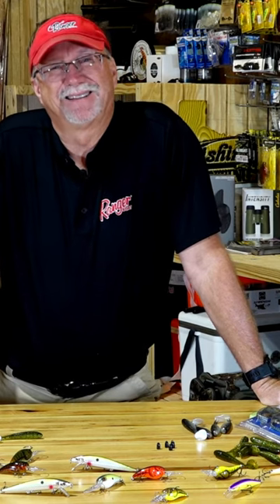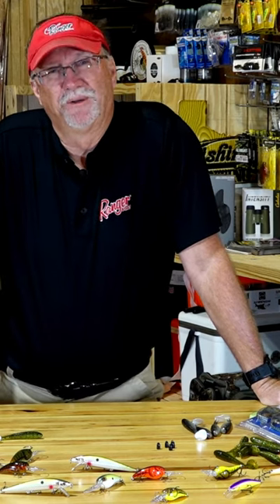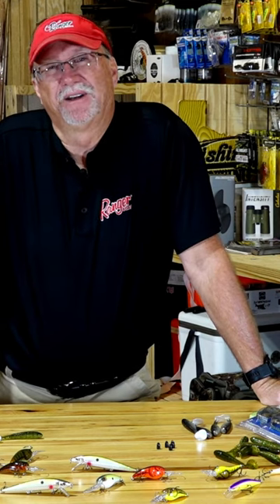On today's Bass Pro Shops Fisherman's Handbook, we're gonna have a lot of fun. We've got a lot of talented professional touring pros. They're gonna share a lot of tips, techniques, and insight even on how they set up certain things in their boat to help them be more successful.